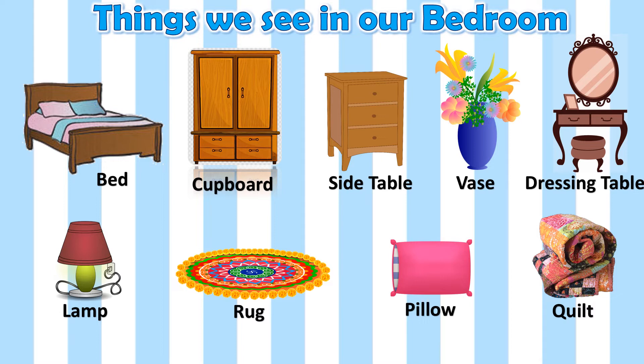Now can you tell me which are the things that we see in our bedroom? There are a lot many things like bed, cupboard, side table, flower vase, dressing table, lamp, rug, pillow and quilt.